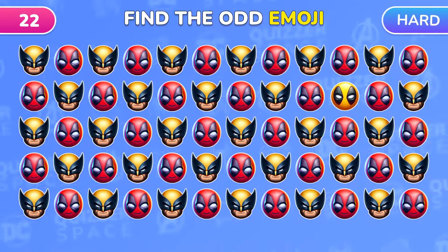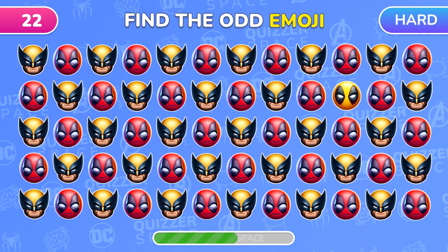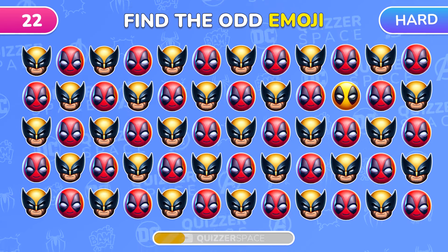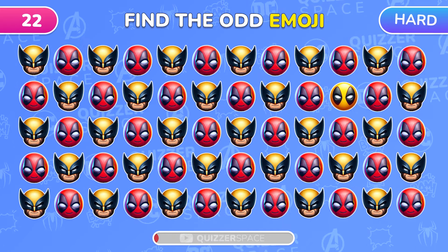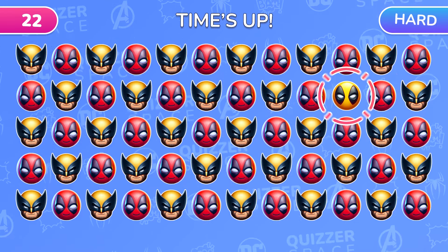This pair of superheroes are fan favorites! Can you find the odd Deadpool or Wolverine emoji? Yellow Deadpool! What a surprise!